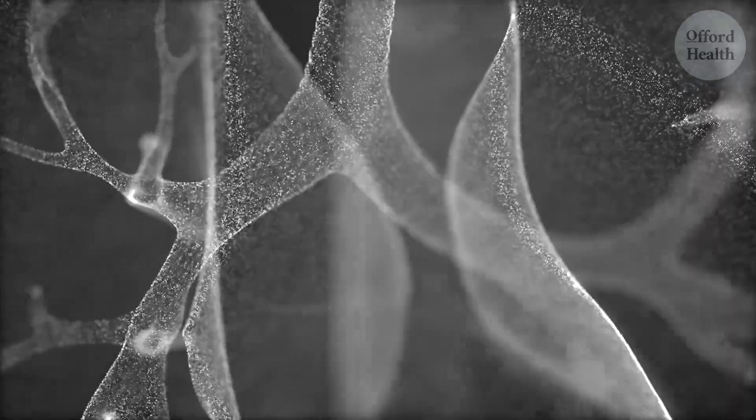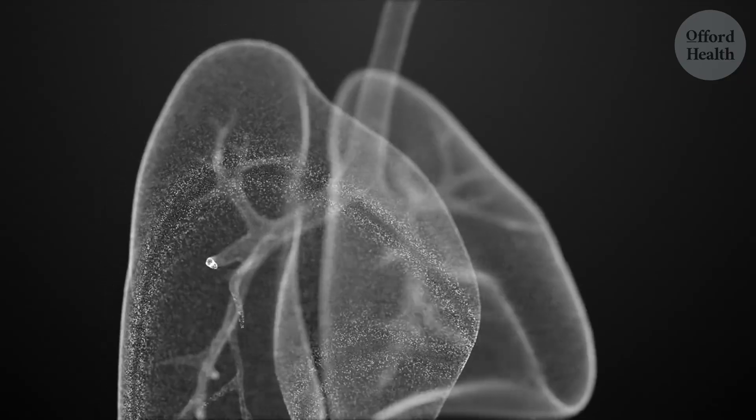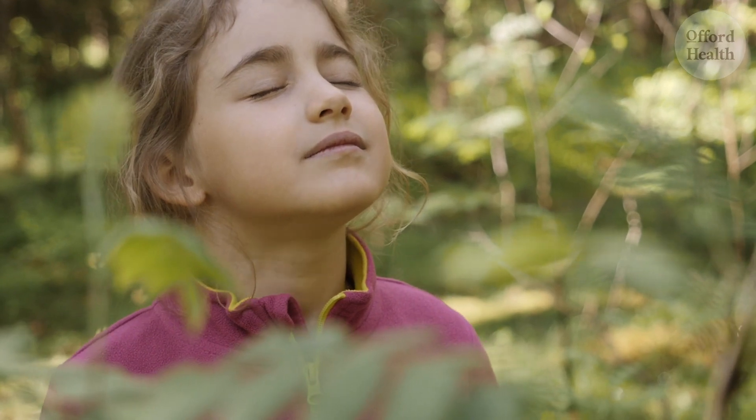Your lungs are constantly bombarded with pollutants, both from the air we breathe and the things we put into our bodies. But did you know that there are simple things you can do to cleanse your lungs and improve your respiratory health?